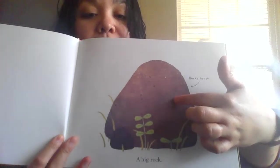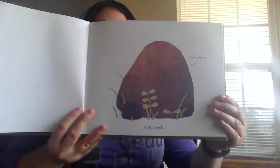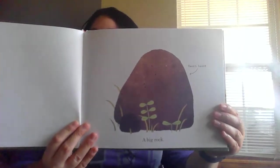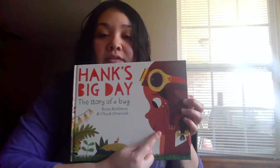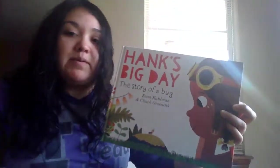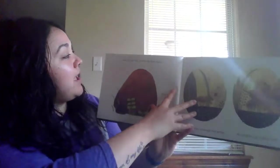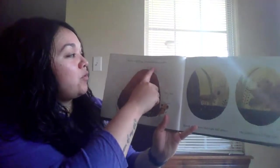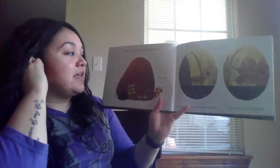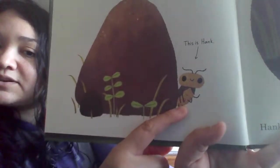Hank's house: a big rock. So who might Hank be? The person on the cover — who do you think it might be? It's probably the little bug that lives in that rock. Hank, a pill bug, crawls out from under — this is Hank right there. Look at him, he looks so sweet.